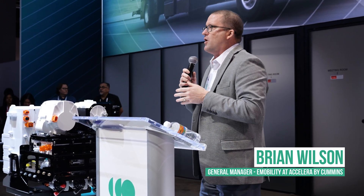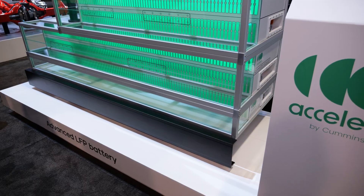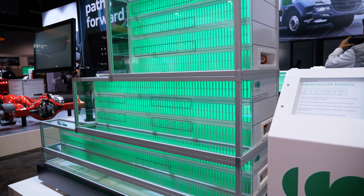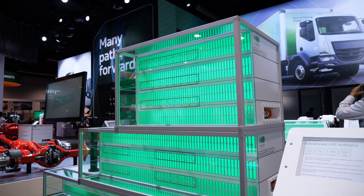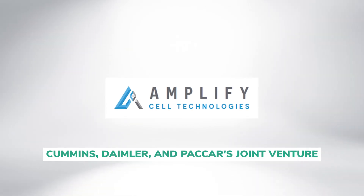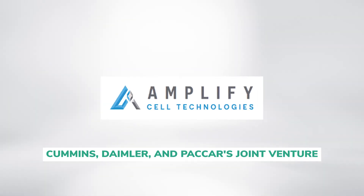Depending on the space and the volume that you have available, you can mix and match these different batteries in order to meet the energy need that you have and to fit in the space that you have available. The batteries will be manufactured in the U.S. through Cummins' joint venture with Daimler and PACCAR, and a full rollout is expected in 2027.